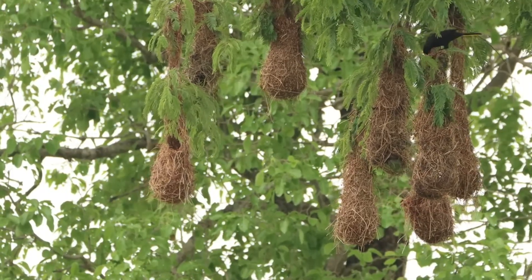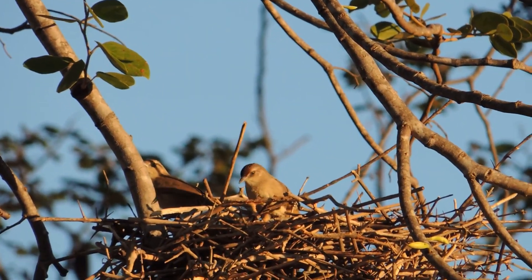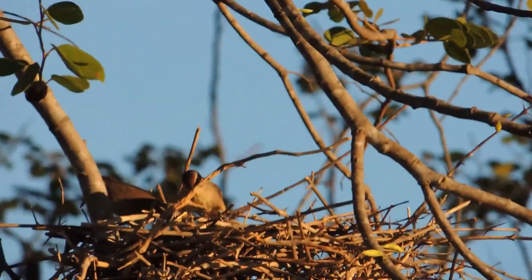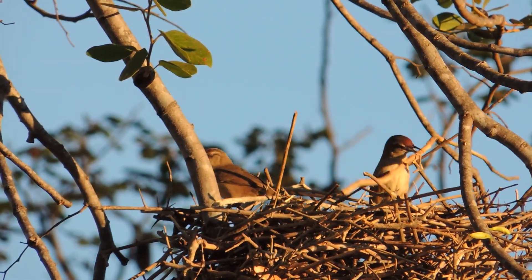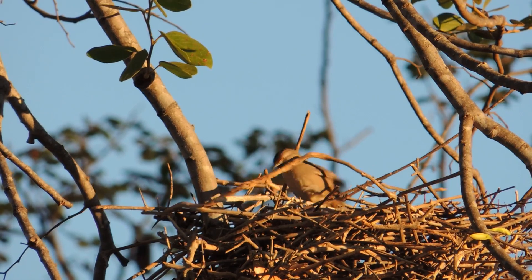This cycle of learning and adaptation is a fundamental characteristic of nature. The instinct to build nests is not just a matter of physical necessity — it is also a matter of social survival. The bird that builds its nest effectively is, in practice, increasing the chances of its chicks surviving.